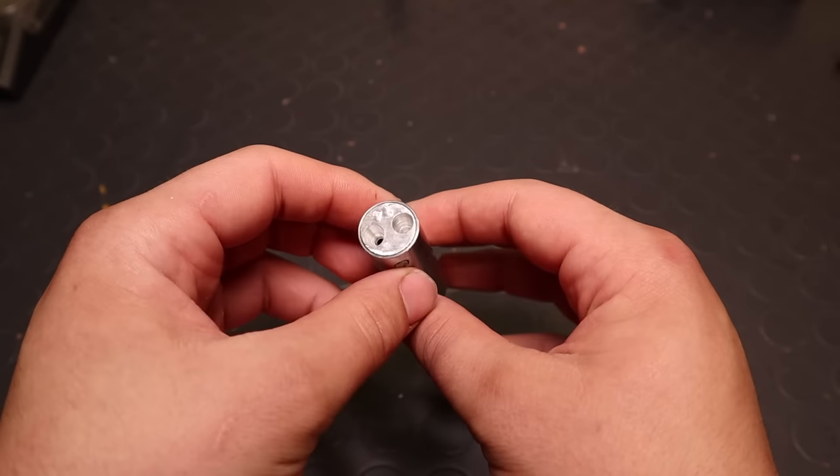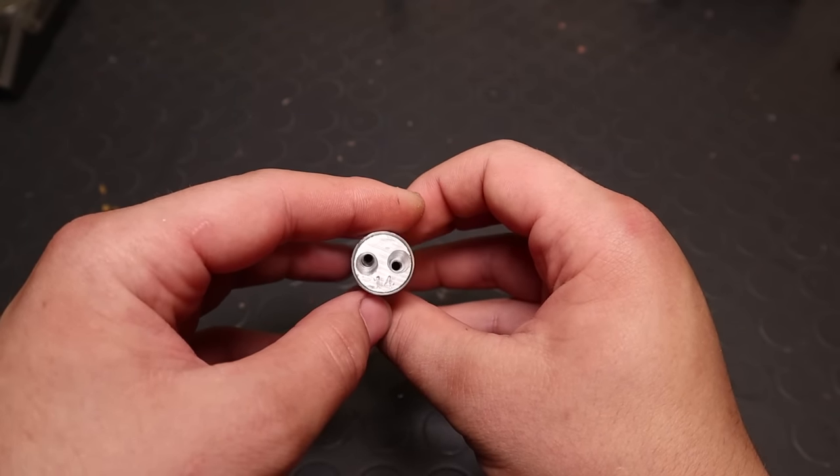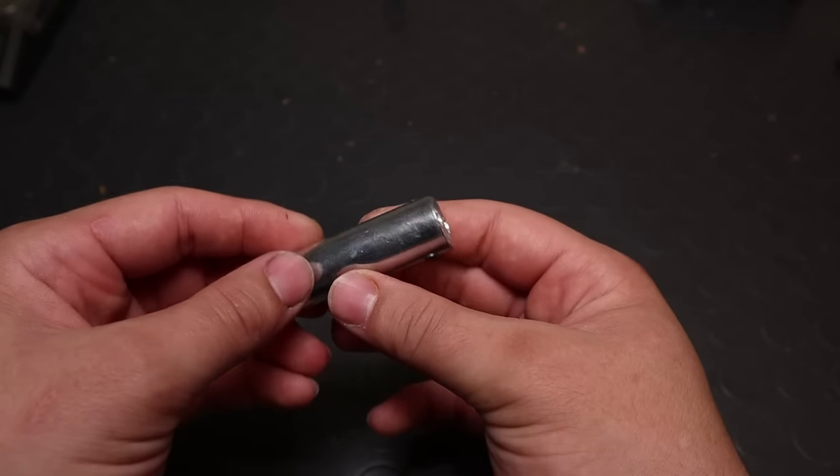Hello, you're watching Backyard Ballistics, and the 1960s gyrojet rockets are back. I will tell you all the science behind them, and how this new version tried to improve on the original design.